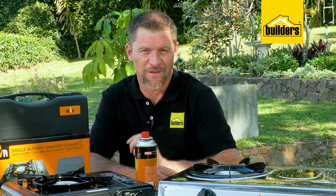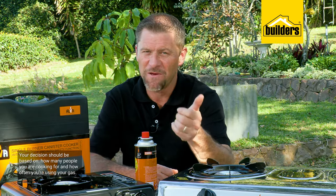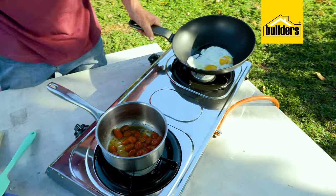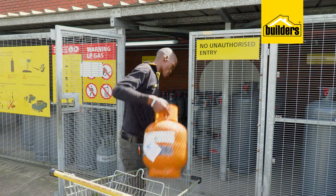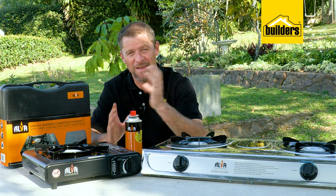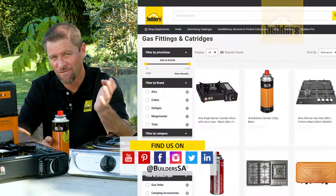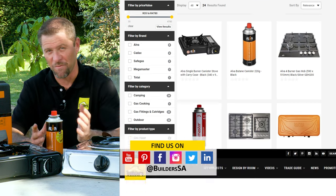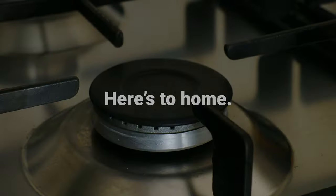So how would you choose between your two gas types? For me, your decision should be based on how many people you're cooking for and how often you're using your gas. If it's daily, get a countertop cooker like this and use propane. Don't forget that Builders sells gas — either refills or exchanges — as well as a wide choice of gas cooking, heating, and lighting options, all available in store or online at builders.co.za. For more videos like this, check out the blog on the website. Get to Builders, get it done.